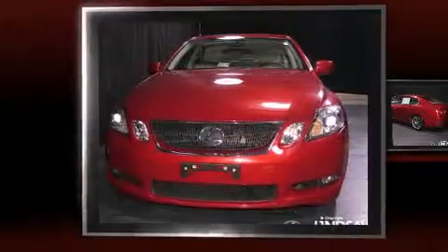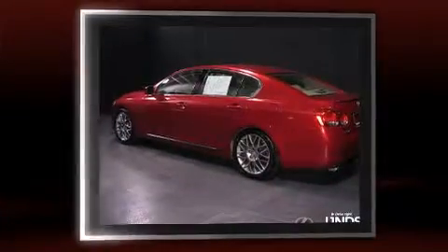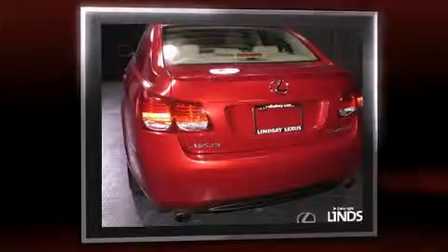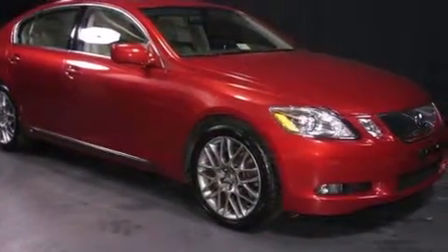With fewer than 50,000 miles on the odometer, this four-door sedan prioritizes comfort, safety, and convenience. It features an automatic transmission, rear-wheel drive, and a 3.5-liter six-cylinder engine.